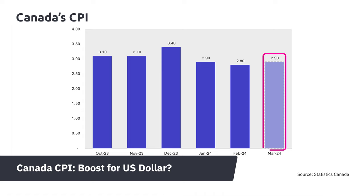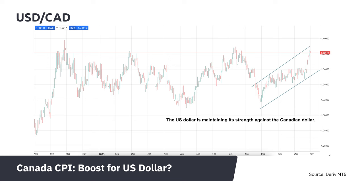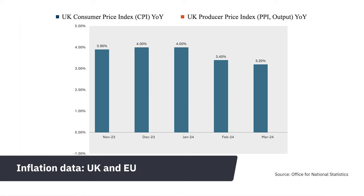Yesterday's Canadian CPI release indicates global inflation is trending higher, with the US dollar maintaining strength against the Canadian dollar. Analysts attribute the USD's strength to relatively higher interest rates in the US compared to other developed nations. The Fed announced yesterday that US rates must stay high longer to combat stubborn inflation.